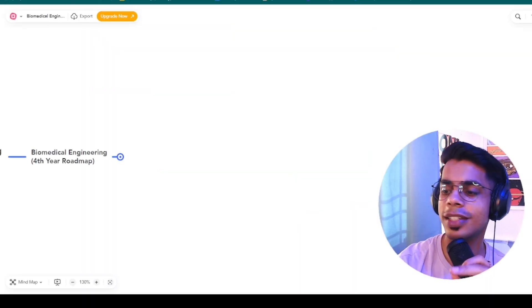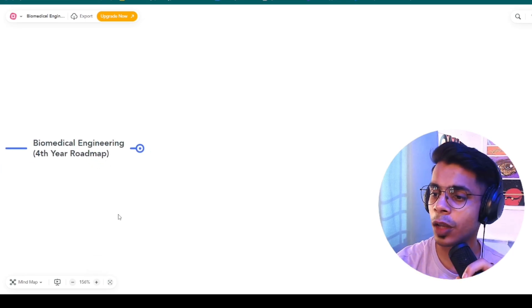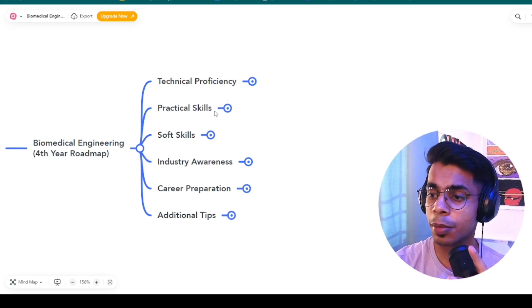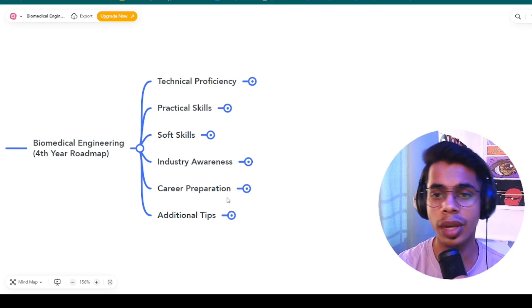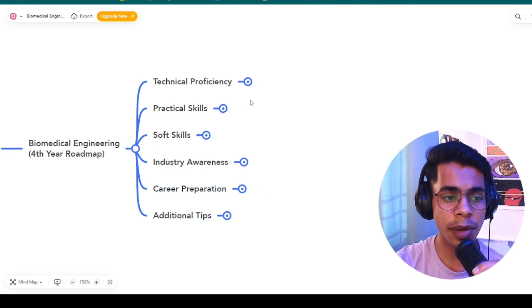This is going to be the roadmap for final year biomedical engineering students. The five important things I want to cover are: first, technical proficiency; second, practical skills; third, soft skills; fourth, industry awareness; fifth, career preparation; and finally, some additional tips to help you get the right opportunities.